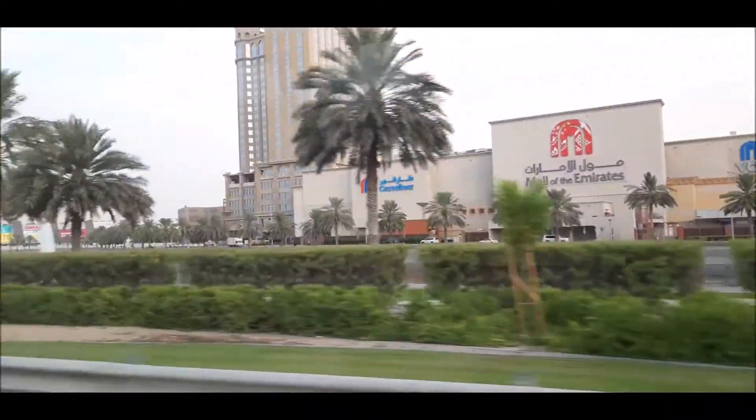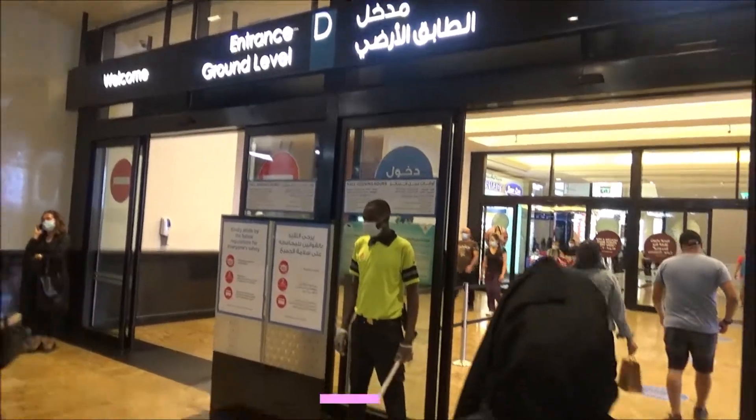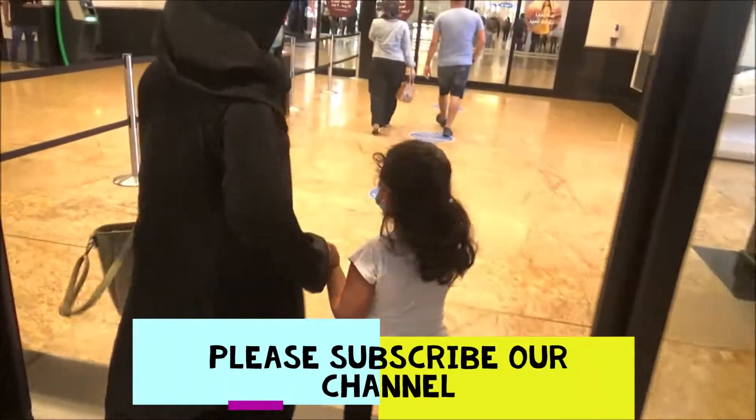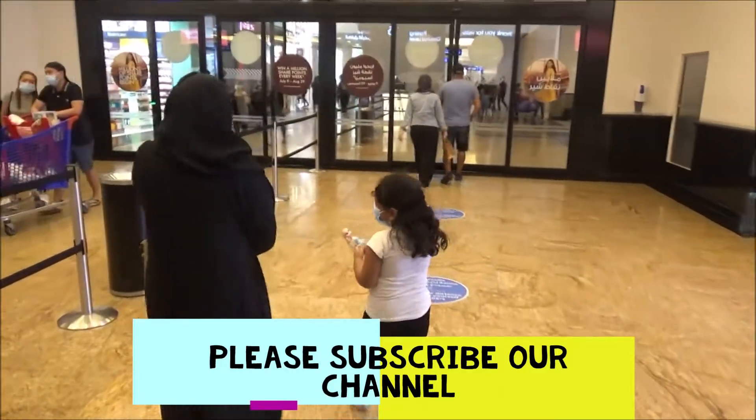We are going to Dubai Mall of the Emirates, Carrefour, grocery shopping. Let's go. We are very excited. After a long time, she is coming to the Mall of the Emirates.